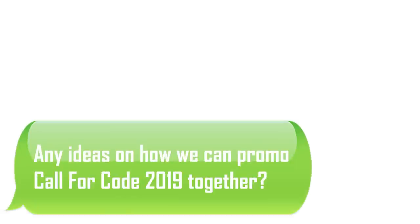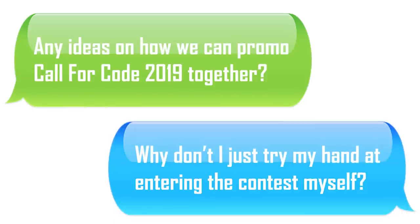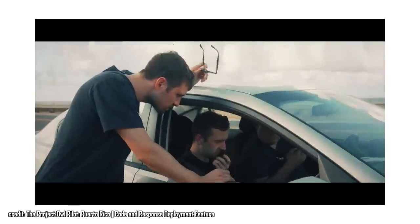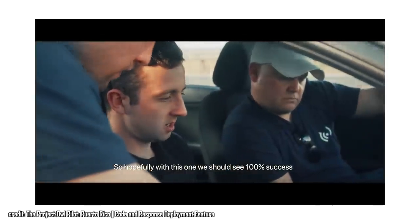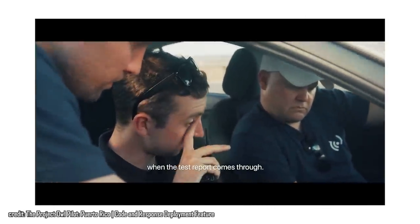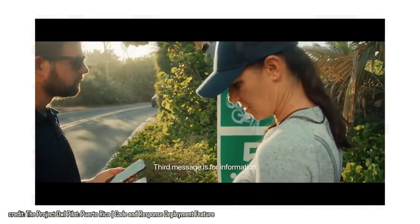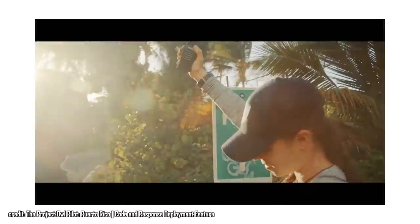IBM hit me up wondering some ways we could promote this initiative together. And I replied, why don't I just try my hand at entering the contest myself? First place project will win $200,000. But also, IBM just launched a new initiative called Code and Response, in which the top projects from Call for Code 2019 will get assistance from IBM to take their projects into production. So with that preface, let us begin.